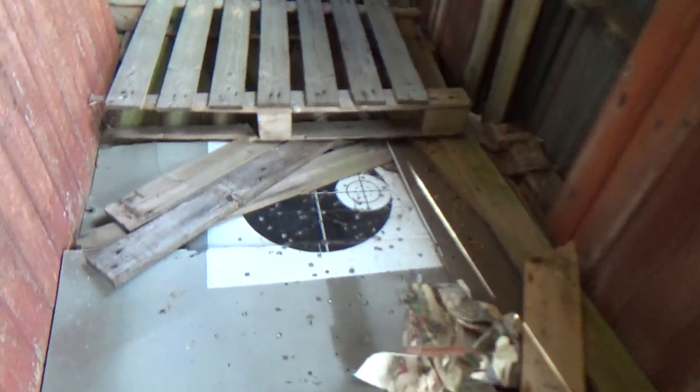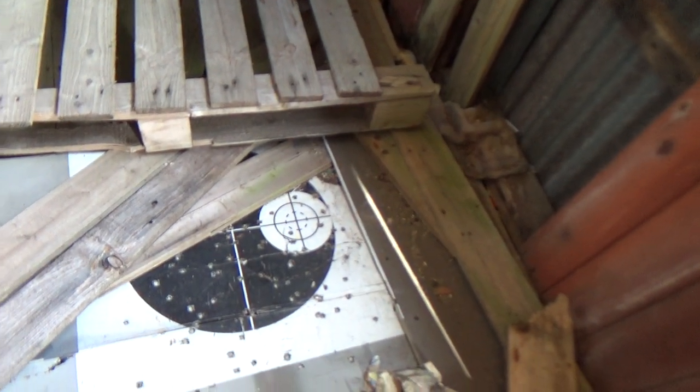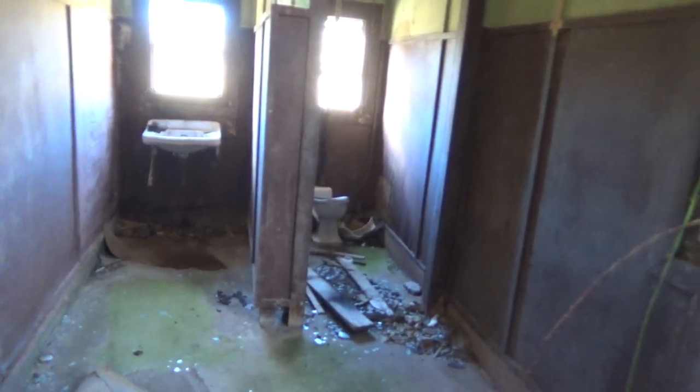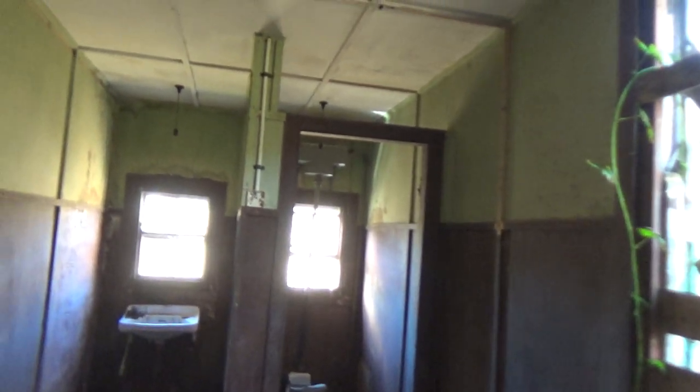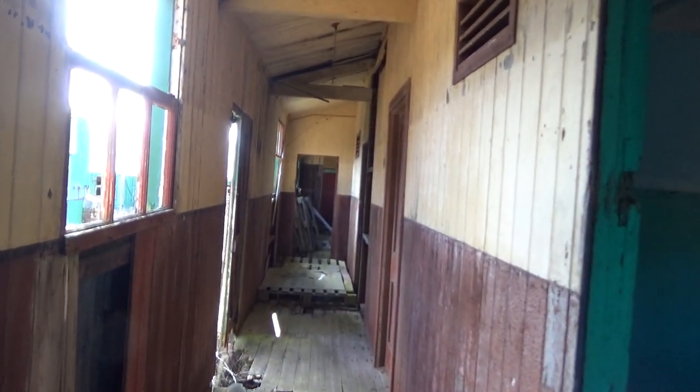Target practice boards here. Obviously I don't think they're original to the building because there is a lot of history to this building. Here's more target practice. Toilet and sink area. Wash area and that. That's the hallway along the side here.